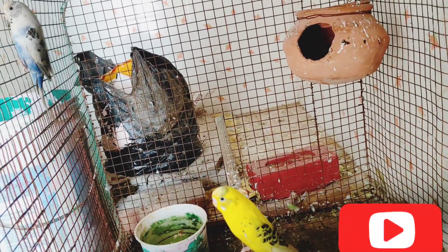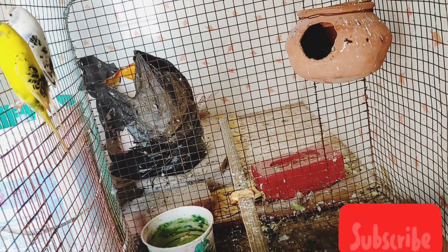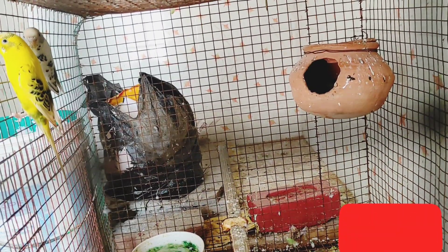In Buzzies Parrot Mini Zoo, this is a new update. This is a white color and yellow color — this is a white color female and this is a yellow color male.